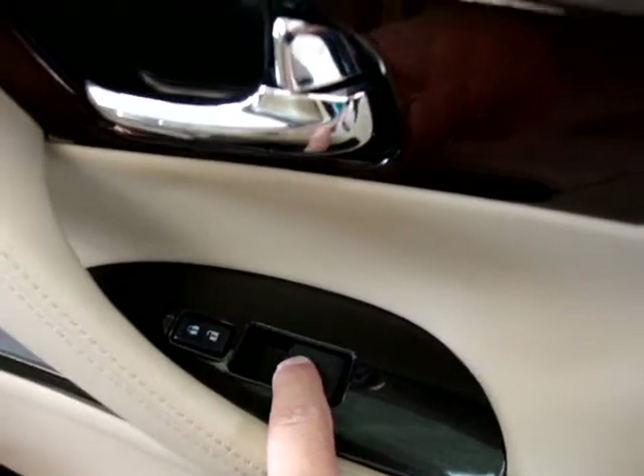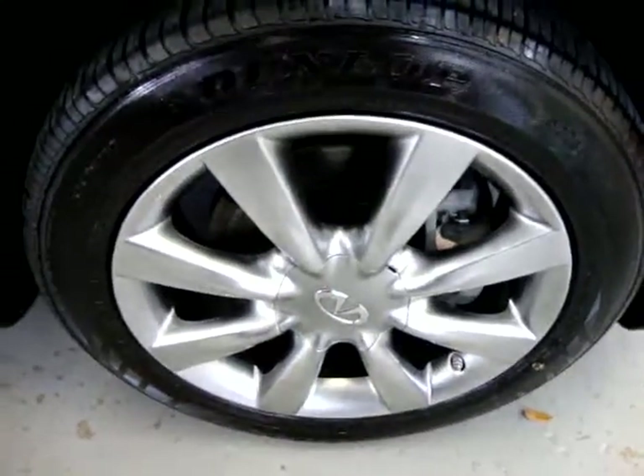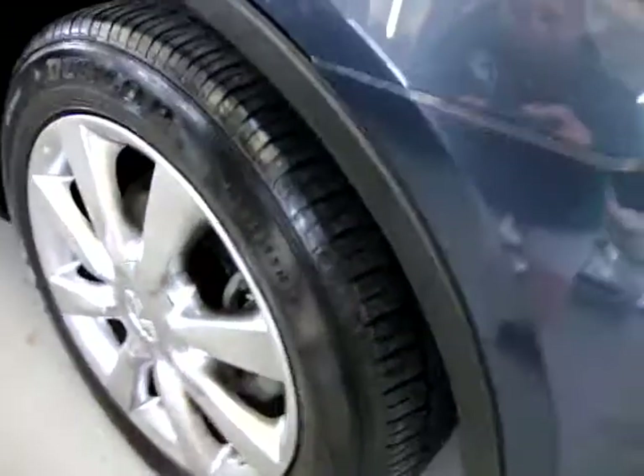The windows are automatic, one touch — you just press here and the window goes down completely. Same thing coming back up, you just pull it up and it goes up completely. I'll show you the right front wheel — it's got no curb rash, no scratches, no discoloration, nothing. The wheels are in immaculate shape.